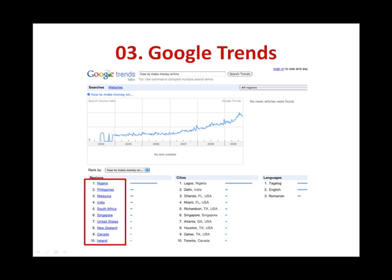One more way of utilizing this tool is to look at the regions at the bottom of the page. For the term 'how to make money online,' by looking at the bottom left of the page, you can see that the highest searched region is actually Nigeria. Position 1 is Nigeria, number 2 is the Philippines, and number 3 is Malaysia — while the United States is actually only in position number 7. With the Google Trends tool, it gives you a whole lot of insights about the market and when is the ideal time to start your campaigns for specific markets. Your campaigns can also cater more specifically to the highest searched region of population.